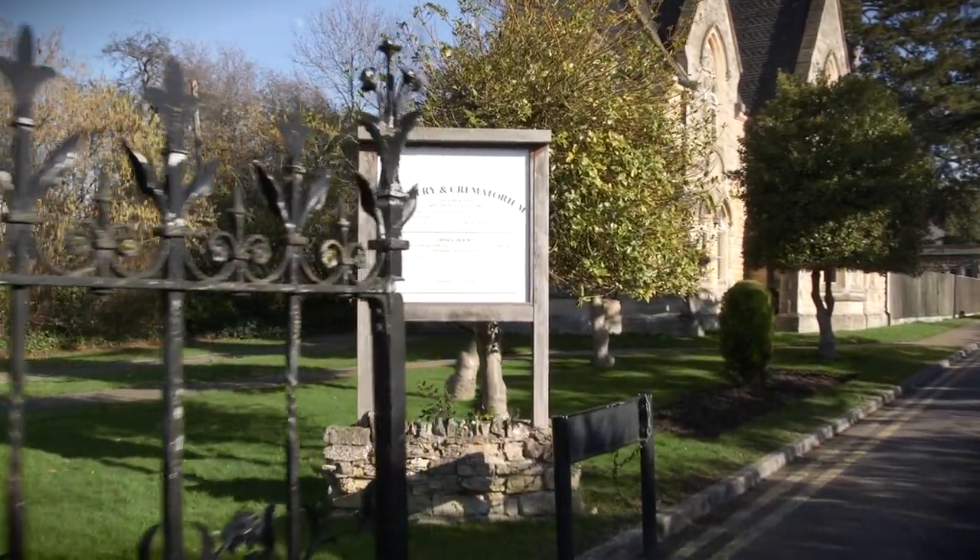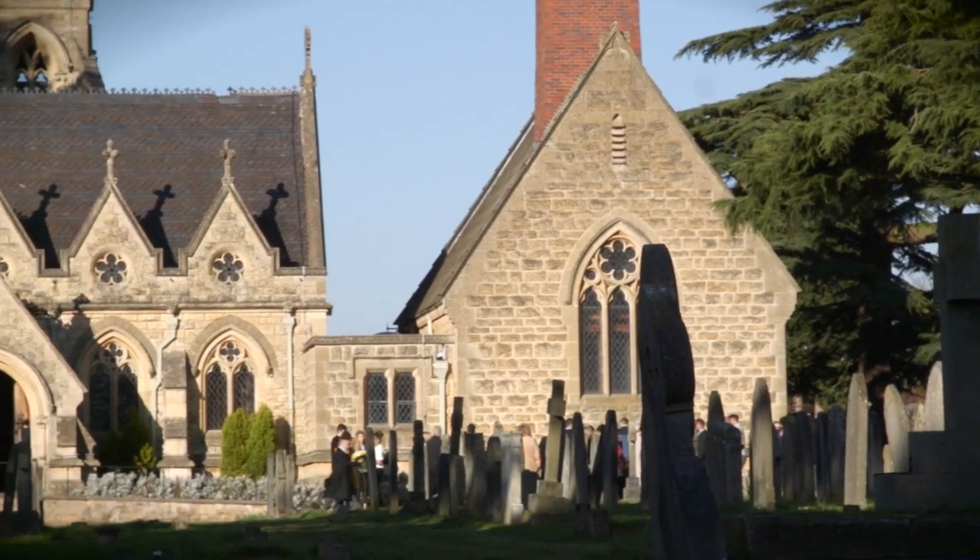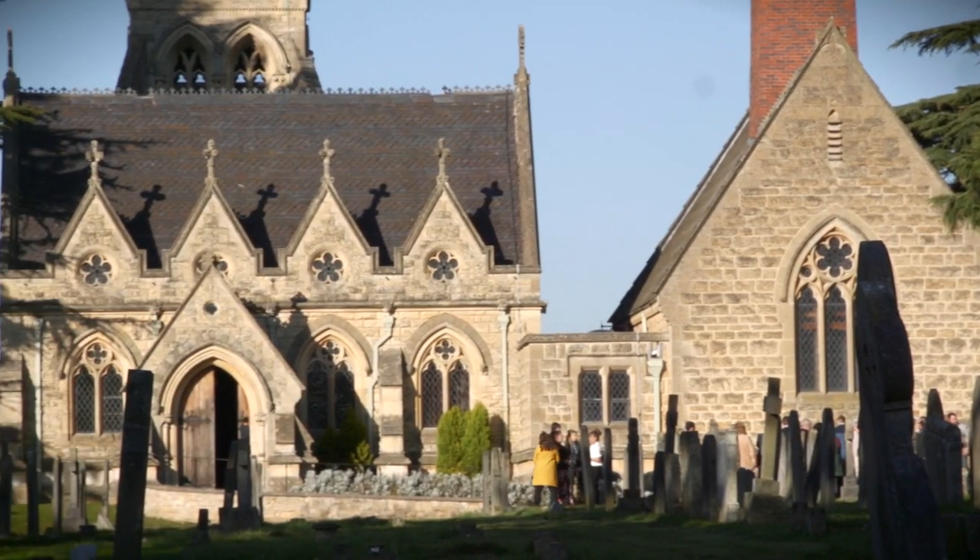The cemetery in Cheltenham has been open for around 150 years and the beautiful listed chapels there have been providing a valuable service to local residents for generations.